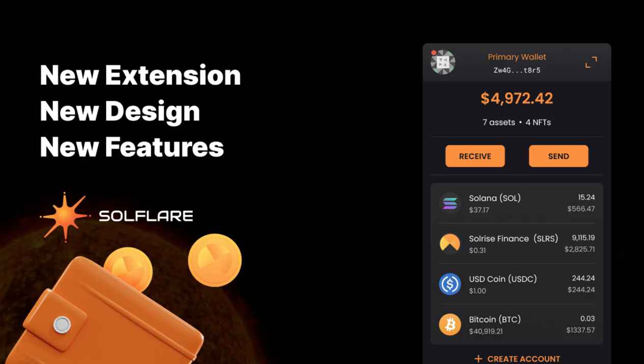Wallet number two: Solflare. Solflare is a versatile wallet supporting staking, token swapping, and NFT management. It integrates with MetaMask through Solana Snap, allowing users to manage Solana tokens within the MetaMask interface. It also offers a high level of security and ease of use.